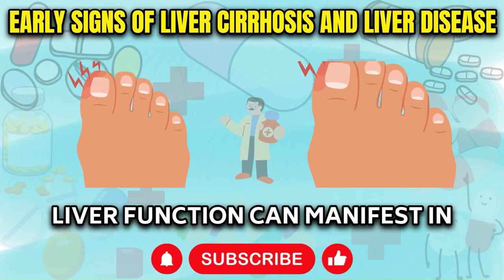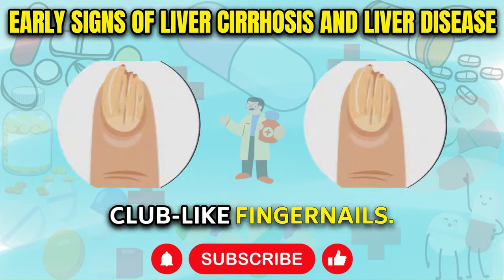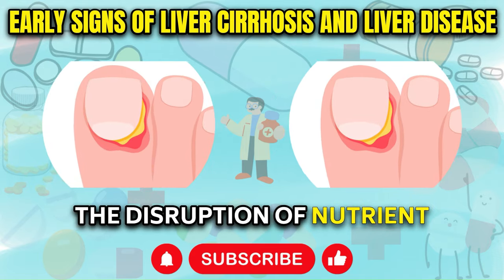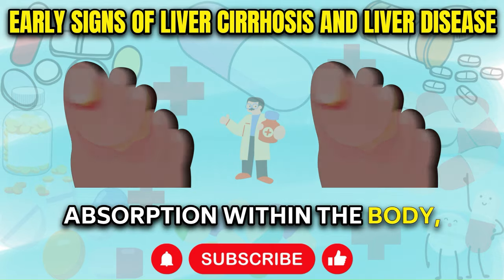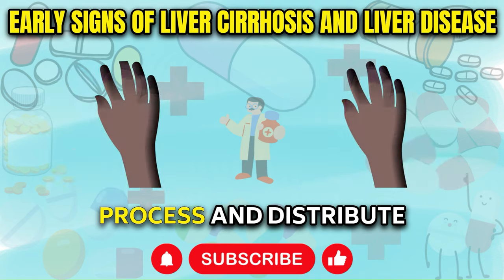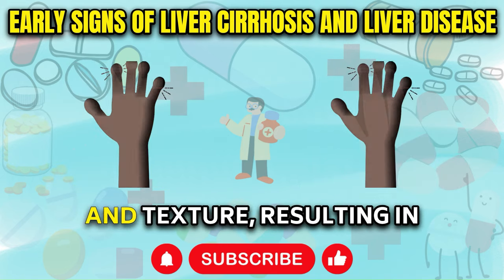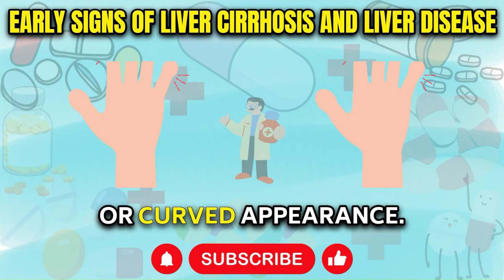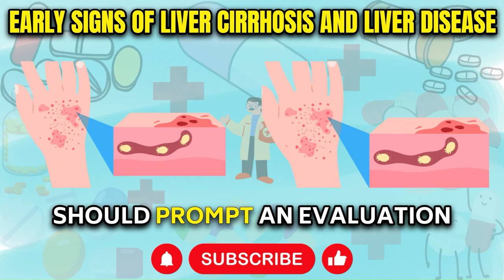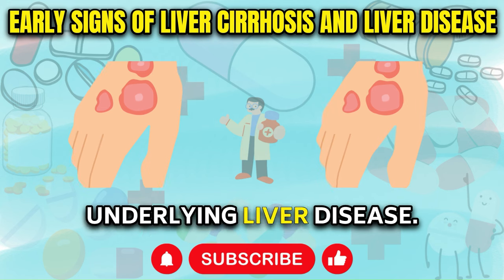Clubbed Fingernails: Impaired liver function can manifest in various ways, including the development of thickened, club-like fingernails. This condition, known as nail clubbing, occurs due to the disruption of nutrient absorption within the body, which can affect the growth and appearance of nails. As the liver's ability to process and distribute essential nutrients becomes compromised, it can lead to changes in nail shape and texture, resulting in the characteristic clubbed or curved appearance. While nail clubbing can have multiple causes, its presence should prompt an evaluation of liver function.